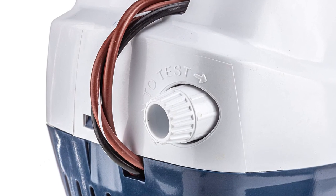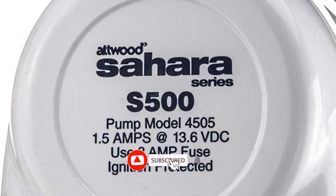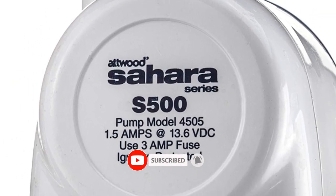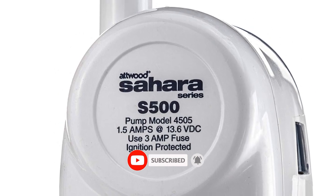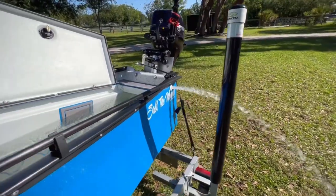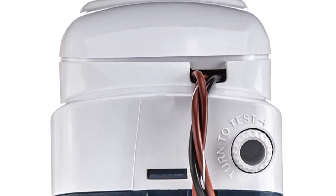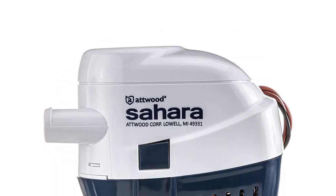Atwood Corporation has been an award-winning leader in engineering, testing, and manufacturing of the highest quality marine products for over 100 years. They deliver safe and reliable lighting, fuel systems, water systems, seating and pedestals, swim ladders, custom upholstery, and general marine accessories that are easy to install and meet regulatory compliance.